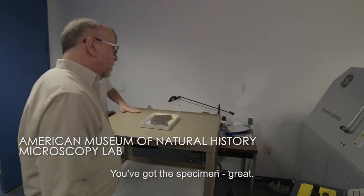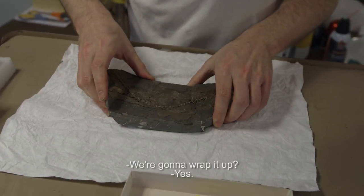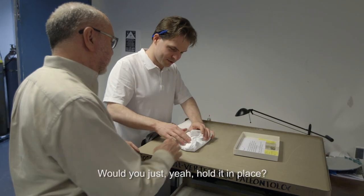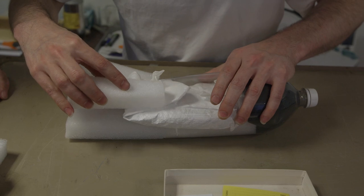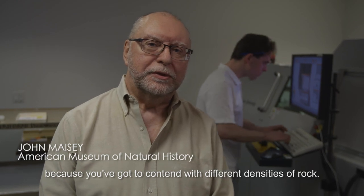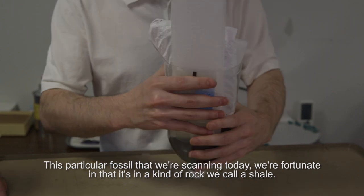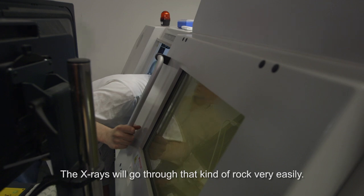The Coppelia Spinax specimen is ready for prep and wrapping for scanning. Scanning a fossil is a bit different from scanning a fresh animal because you've got to contend with different densities — the rock. This particular fossil we're scanning today, we're fortunate in that it's in a kind of rock we call a shale. The x-rays will go through that kind of rock very easily.